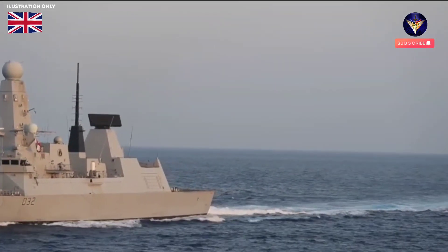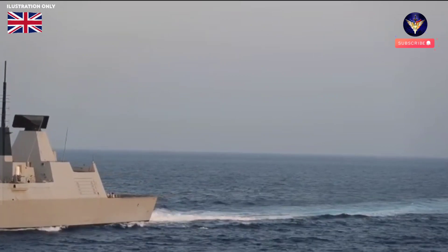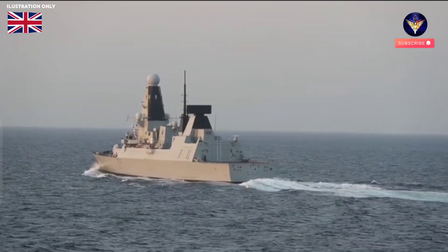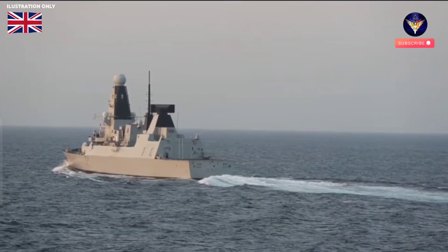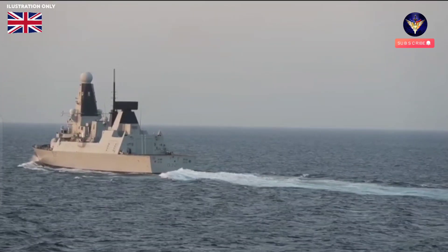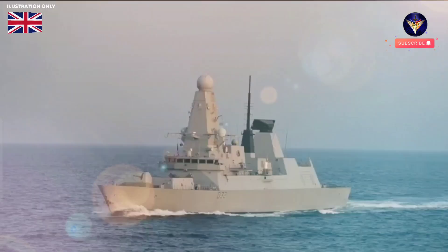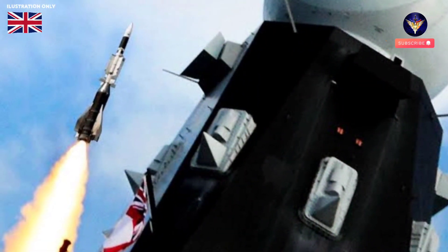Each destroyer carries up to 48 Sea Viper missiles, each held in a vertical launch silo on the forecastle, each capable of taking out aerial threats at ranges up to 75 miles away, accelerating out of its launcher to reach speeds in excess of four times the speed of sound, and maneuvering for the kill at g-forces no human can withstand.